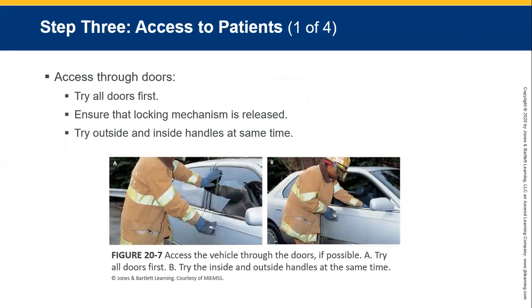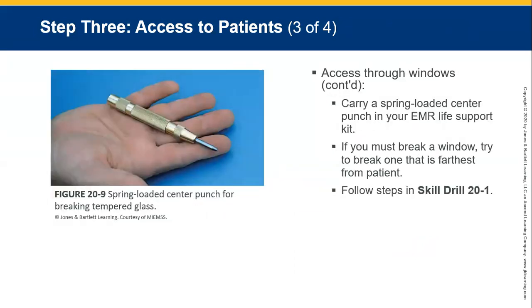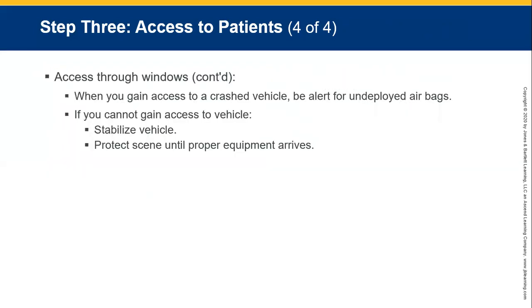To access doors, first try all doors and ensure the locking mechanism is released. Try the outside and inside handles simultaneously. Do not try to break through a windshield — it is made of plastic laminated glass. Side and rear windows are made of tempered glass and will break easily. Carry a spring-loaded centre punch in your life support kit. If you must break a window, try to break one furthest away from the patient. When gaining access to a crash vehicle, be alert for undeployed airbags. If you cannot gain access, stabilise the scene and protect it until proper help arrives.